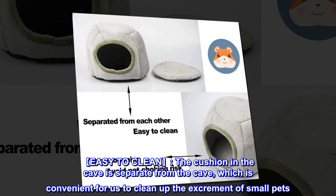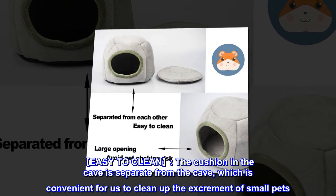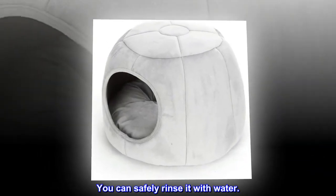Easy to clean. The cushion in the cave is separate from the cave, which is convenient for us to clean up the excrement of small pets. You can safely rinse it with water.